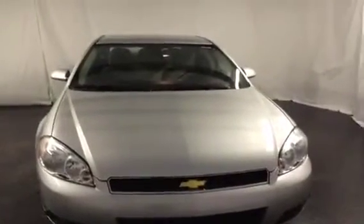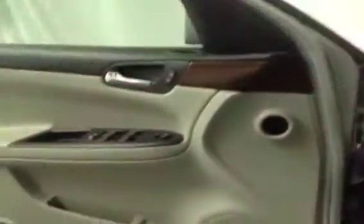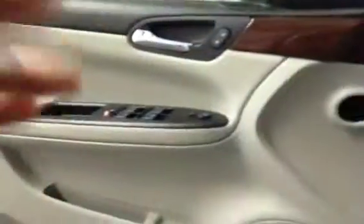This is a 2011 Chevy Impala. It's an LT series and it is silver in color here at FrankMeyersAuto.com. Inside the interior of the 2011 Chevy Impala,